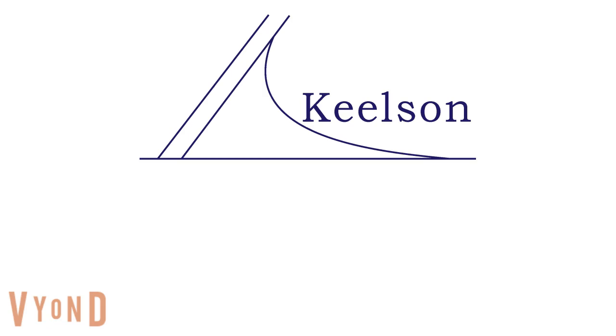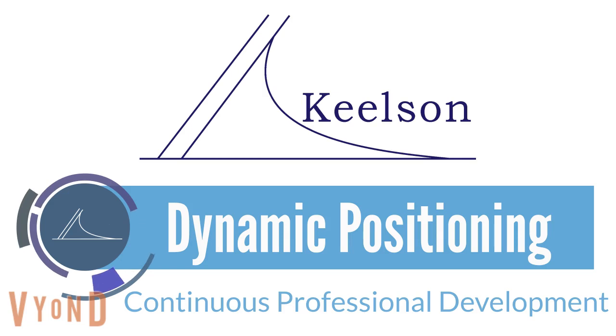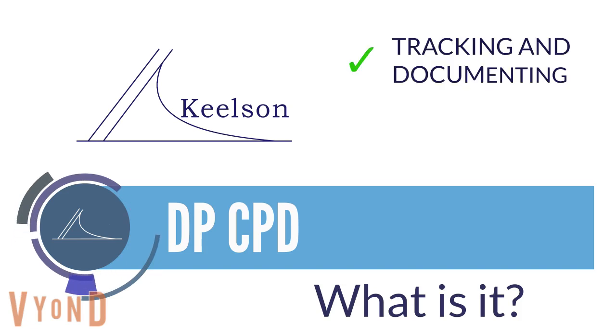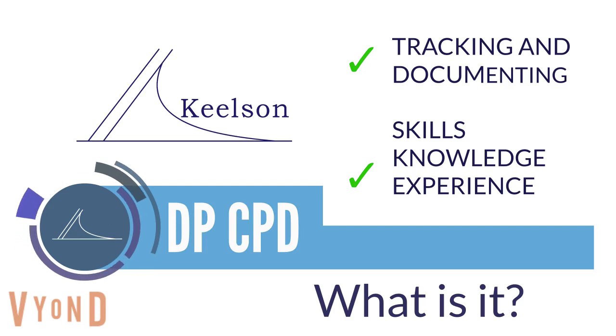Hello and welcome to Kielsen Marine Assurance's Dynamic Positioning Continuous Professional Development Package. Continuous Professional Development, or CPD, is the process of tracking and documenting the skills, knowledge and experience gained both formally and informally through work beyond any initial training.